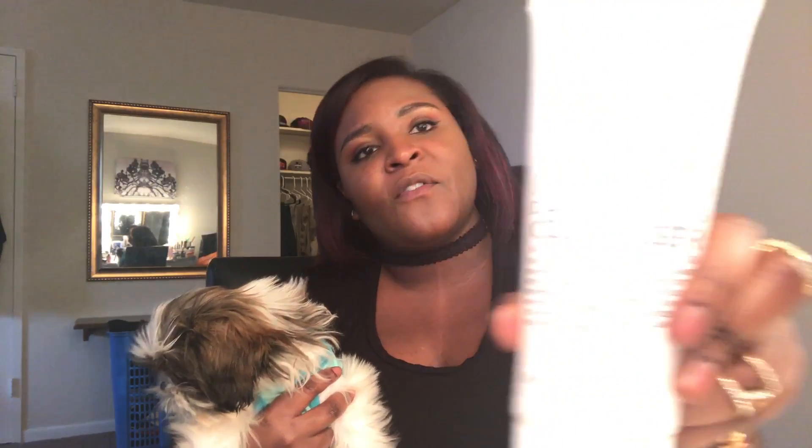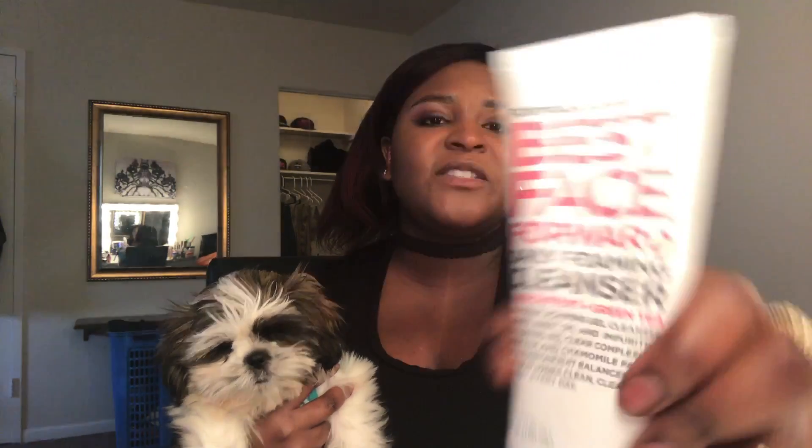On days where I'm doing a series of masks to revive my skin, the first thing I use is the Best Face Forward daily foaming cleanser — it has a gel consistency. This is by Formula 10.0.6, and I fell in love with this brand. You can find it at Ulta, and most of their products range anywhere between five and ten dollars, which I absolutely love.